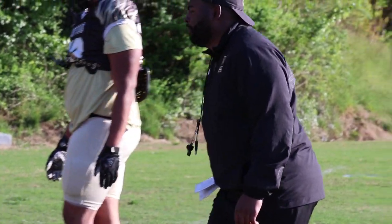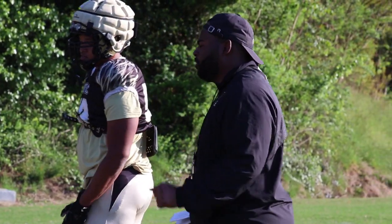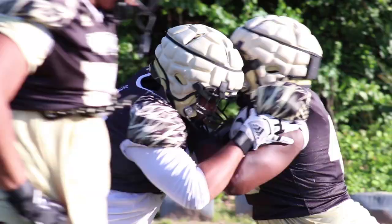The main D-line fundamentals we look for here at Wofford College are the get-off — do you have a great first step? Second is the strike. Can you play with violent, physical hands, a nice heavy strike every single time you make contact with someone? Gaining ground — are your feet on contact, and are you gaining ground every single time when you're engaged with a blocker?